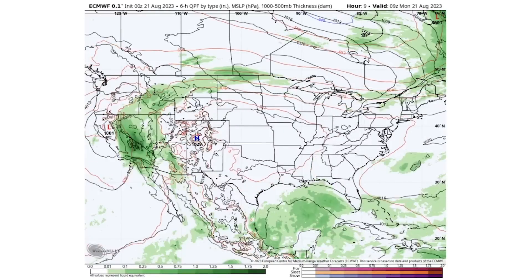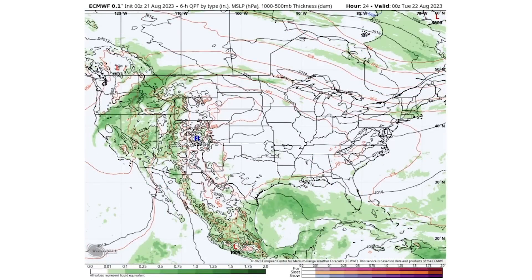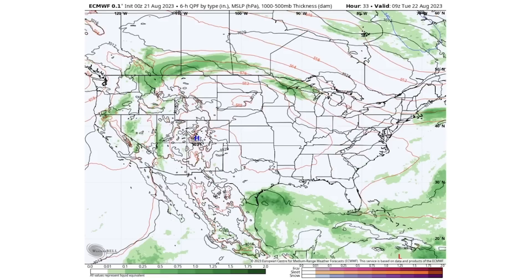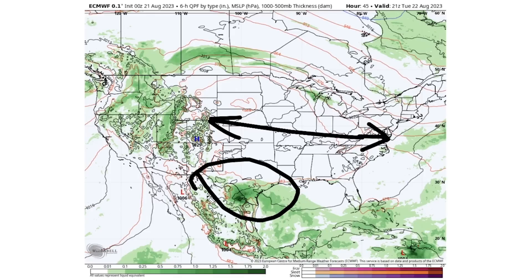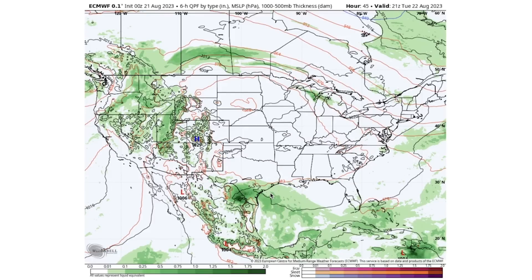Looking at the upcoming pattern, precipitation from Hilary is going to remain in the West for a little bit, with multiple states dealing with this. In the East, there's not too much going on. By Tuesday the 22nd, we still see very dry conditions for basically most of the central and eastern states, while the West is dealing with tons of storminess. Down in Texas, that tropical storm will also bring some storminess.